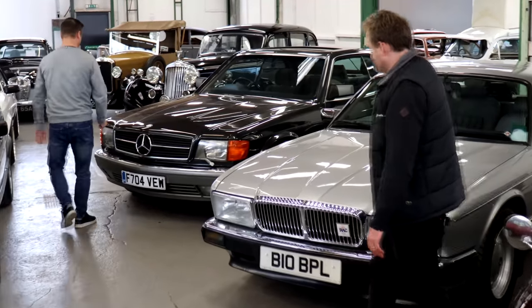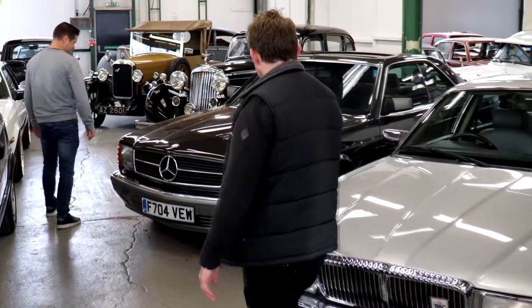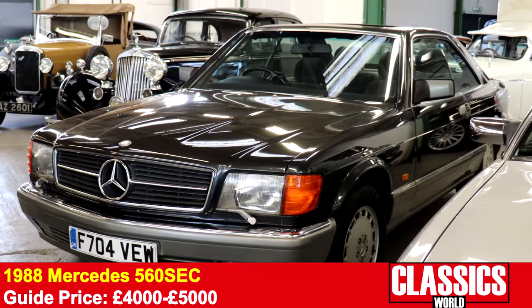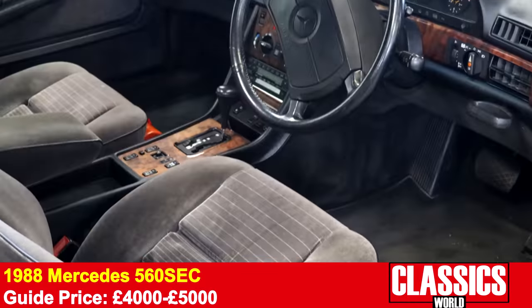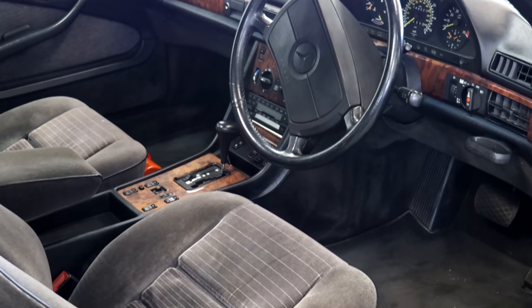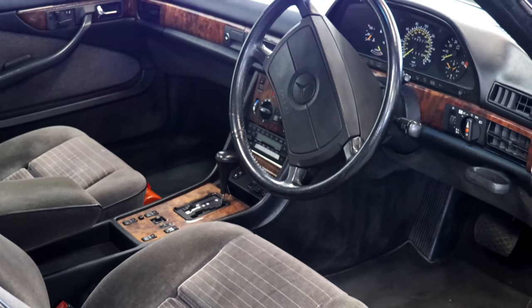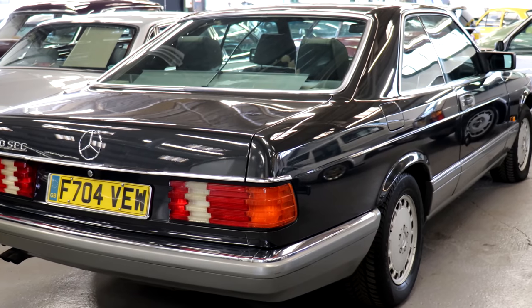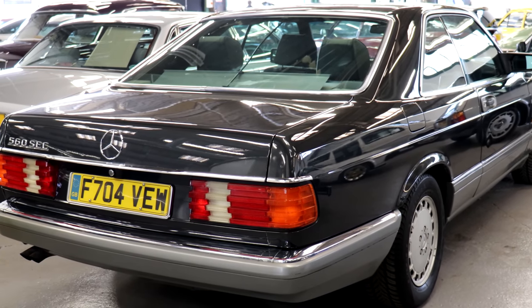What about if you prefer your prestige a little more German? Well, this was what the Jags were up against — the ever-mighty German opposition. This is a C126 560 SEC. Now I love this. It's done around 145,000 miles but it wears it so well. We know they're capable of that. It needs a bit of tidying up, but it's just such a great car — you could look after this and keep it forever. It would be a really good project.